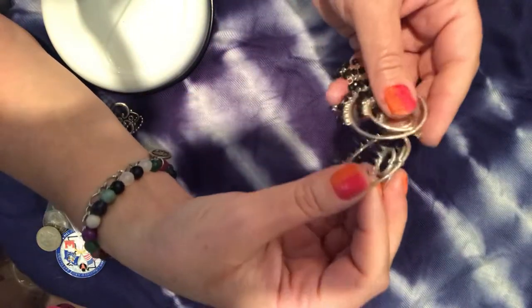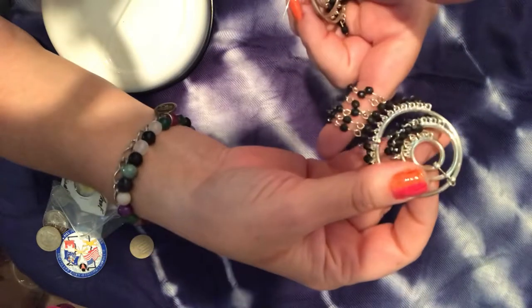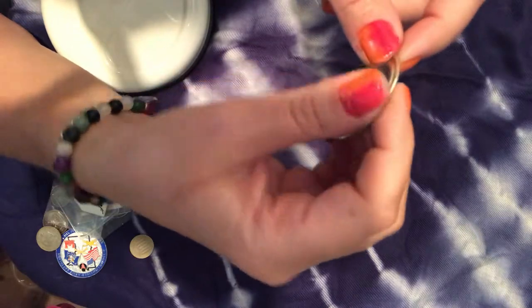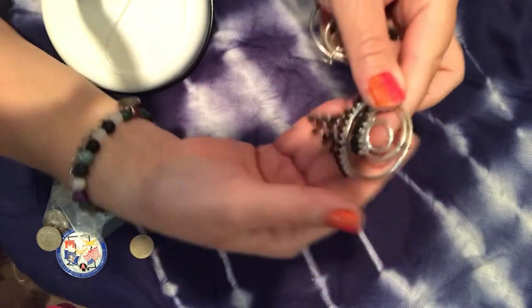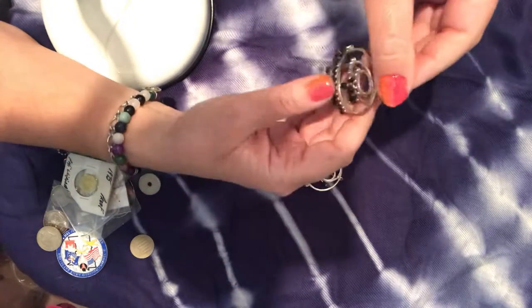These are fun and fancy — beautiful hoops with dangling beads, I think they're black. This one is missing the shepherd hook, but I can easily fix that or make it into a pendant for a necklace.